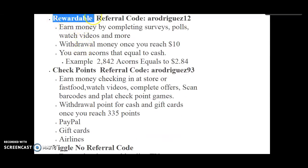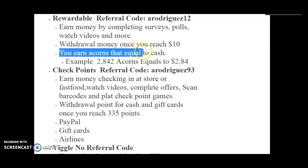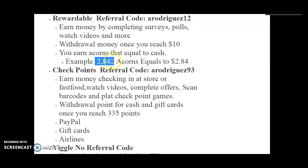Rewardable — referral code is ARODRATE12. Earn money by completing surveys, polls, watching videos, and more. Withdraw money once you reach $10. You earn acorns, which are like points but called acorns, and they equal to cash. For example, 2,842 acorns equals $2.84. I like this because you can actually see how much money you're racking up in your acorns and then cash out.